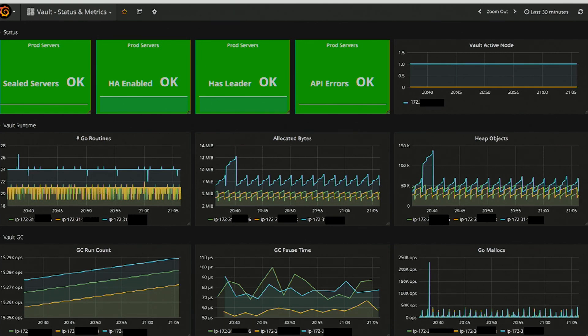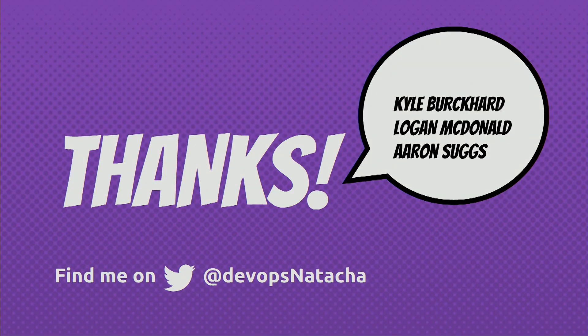We really enjoy working with Vault and Consul at Kickstarter, but I must admit that the frequency of releases of new features keeps me on my toes. This was a broad overview on how we use Consul and Vault at Kickstarter. I also wanted to give a shout-out to my amazing teammates Kyle, Aaron, and Logan, who is here today. If you have any questions, you can hit me up on Twitter at DevOpsNatasha. Thank you, everyone.